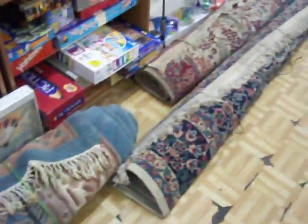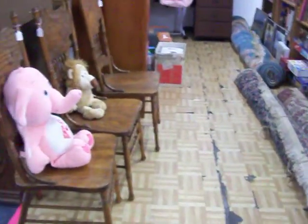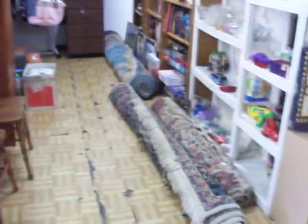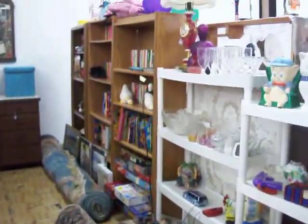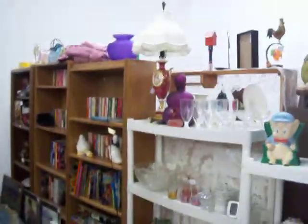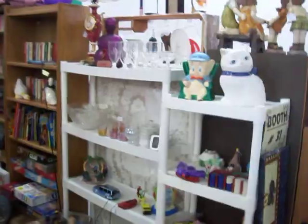This is booth 31 at the Cedar Chest Indoor Flea Market, number 90 Oakland Village here in Texarkana, Texas. Open Monday through Friday from 10 a.m. to 6 p.m., so just come by anytime and take a look. Give our video a thumbs up, subscribe to our channel for weekly updates, and I hope everybody has a good day!